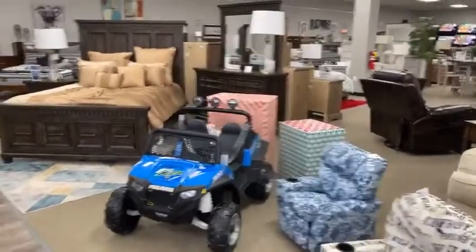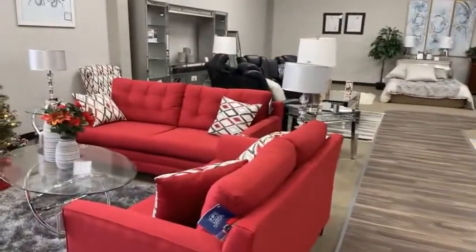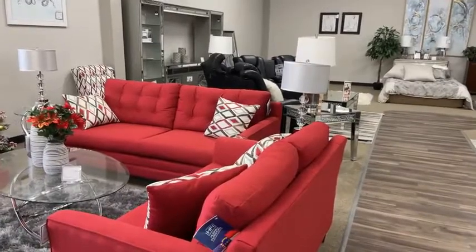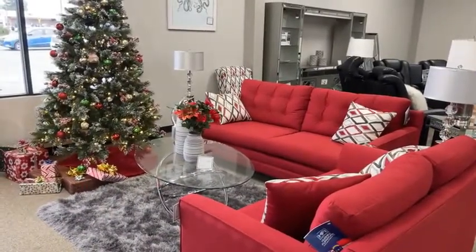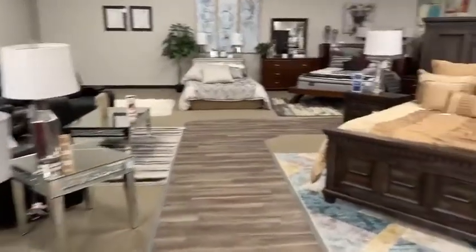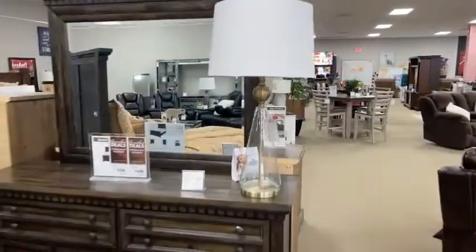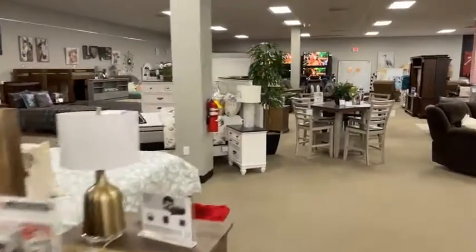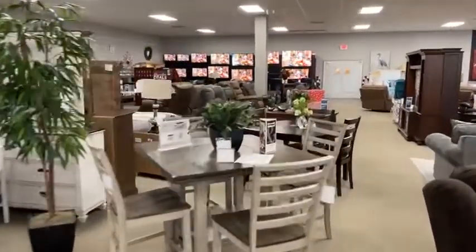We have this gorgeous new Haley red sofa and loveseat right here by the Christmas tree. Doesn't that look beautiful? Isn't that awesome? We're all decked out here for Christmas. And I've got one more 'Take It Home With You Today' set right here — I think I did show this one on Saturday's show.